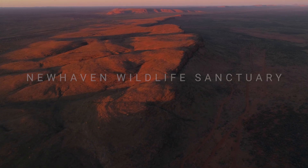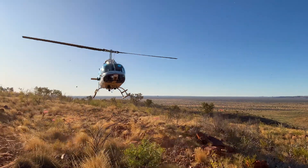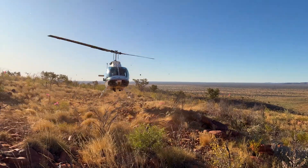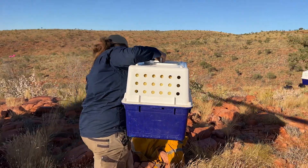Watching the helicopter come over the lip of the range was just an amazing experience. Knowing that we've got those really precious central rock rats on board was just a fantastic thing to see, and then having the helicopter land right on top of the range — it was absolutely spectacular.